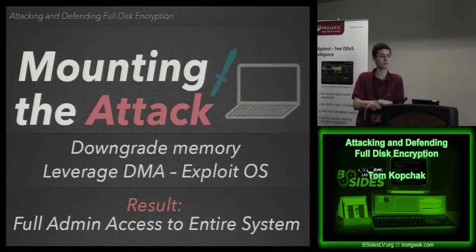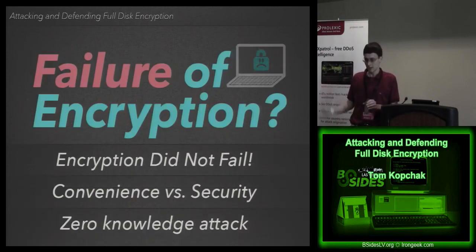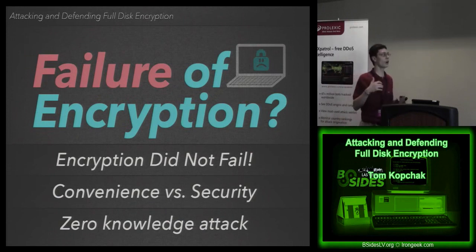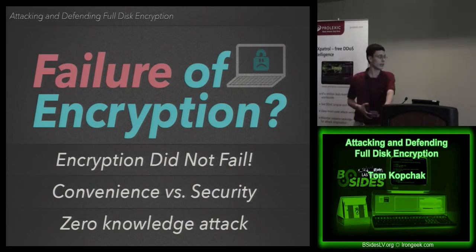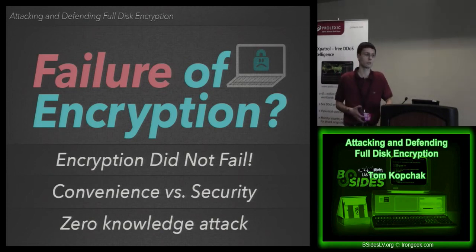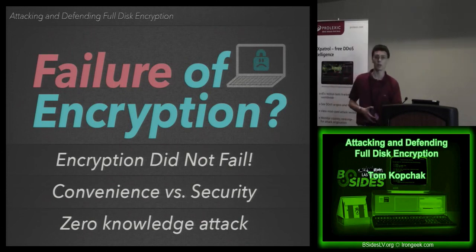The system was encrypted the whole time, but if you're running as an admin in the operating system, it really doesn't matter if everything's encrypted — you can pull whatever you want. I also did this with QEMU, accessing it inside a virtual machine. Memory and full disk encryption go hand in hand — if you're dealing with full disk encryption you almost automatically have to look at memory too. Encryption did not fail, but the implementation of it did fail. A user convenience setting — not wanting users to type long passwords every reboot — resulted in the complete failure of the entire deployment.